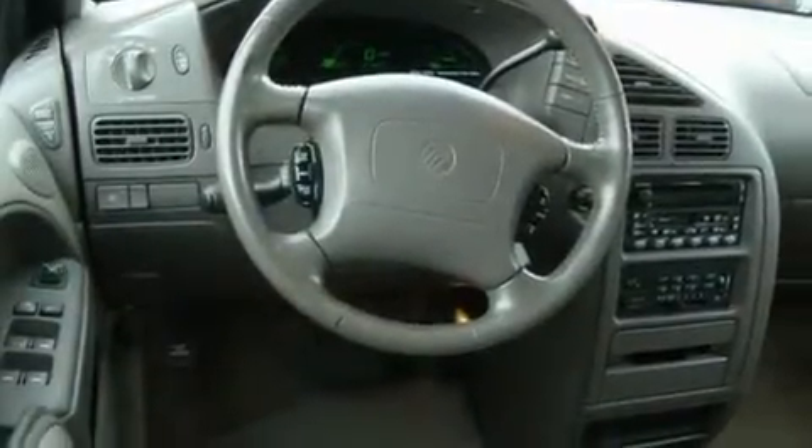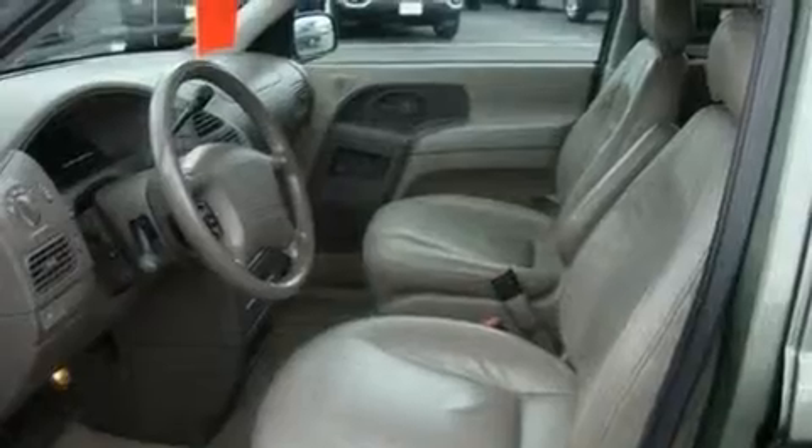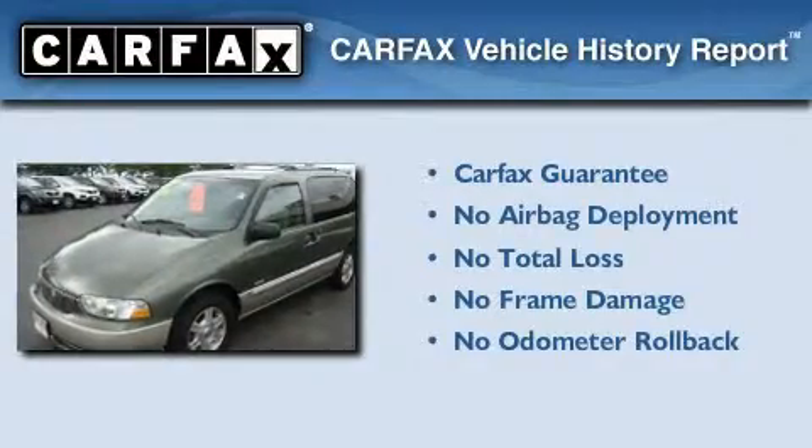Its top features include dual power seats, cruise control, heated side view mirrors, a CD player, driver's side impact airbag, and this vehicle's stylish design always looks great. Not to mention that this Mercury qualifies for the Carpac's buyback guarantee.